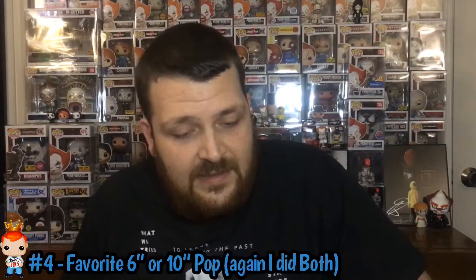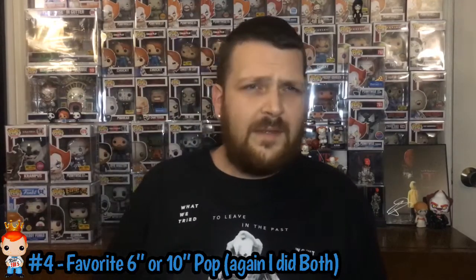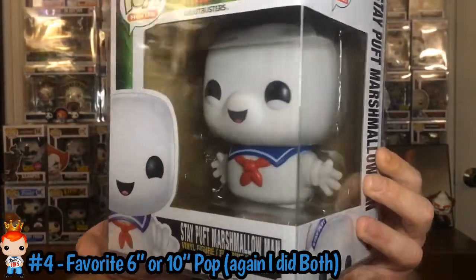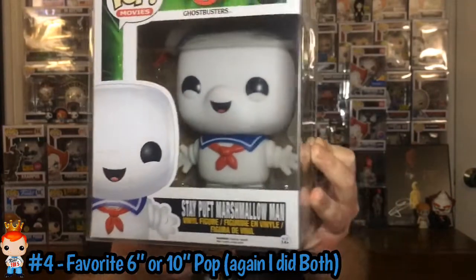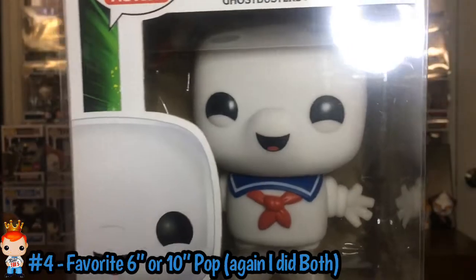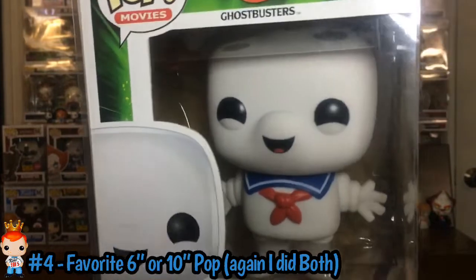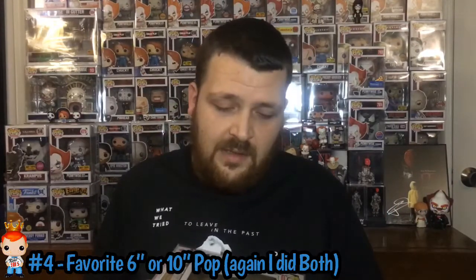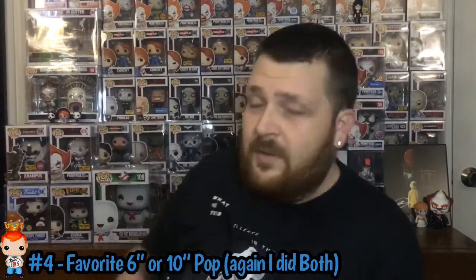The next one is Favorite 6-inch or 10-inch. For my favorite 6-inch, I want to get the other 3 or 4 of them eventually, but it would be the 6-inch Stay Puff — the original Stay Puff they did. I want the Toasted one, the Glow one, the Pink Fugitive, and the Pink Glow Fugitive, which is the most expensive one. Goals to get all 5. So for number 4, favorite 6-inch or 10-inch, for my 6-inch I chose Stay Puff — the Marshmallow Man.